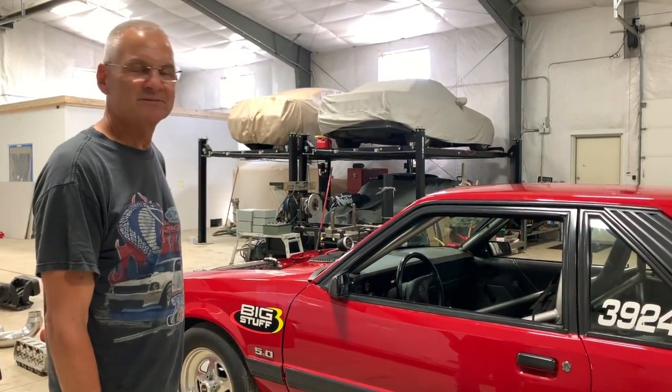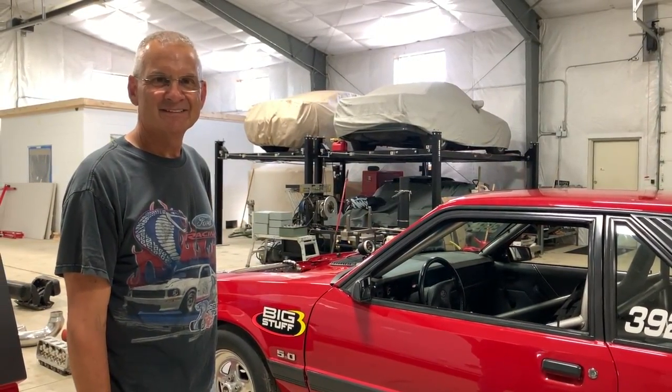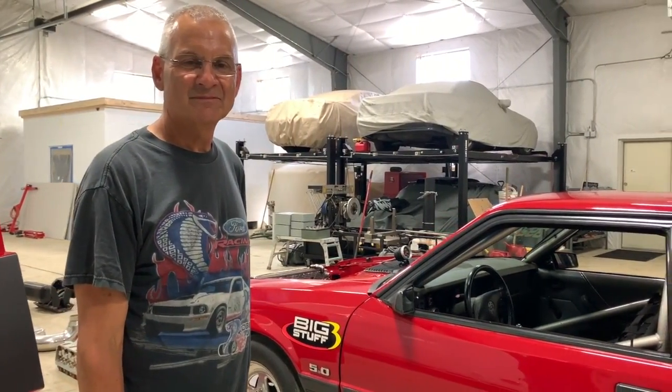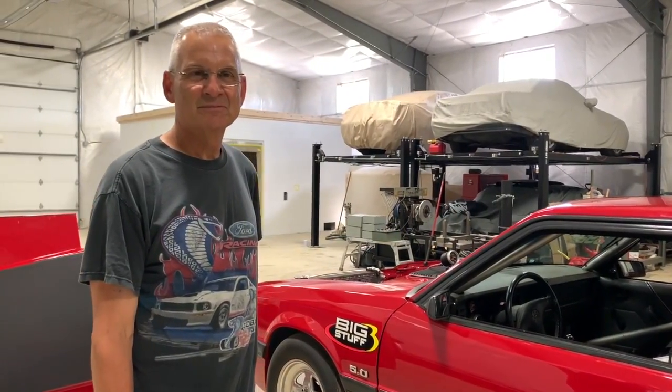Yeah, looking forward to getting it back. Thanks for a great look at your collection of stuff — and this stuff isn't just nostalgia, it's going back on the track. Thanks for checking out our video. This is Brian Wolfe, and we've got more stuff coming up with Brian, so stay tuned.